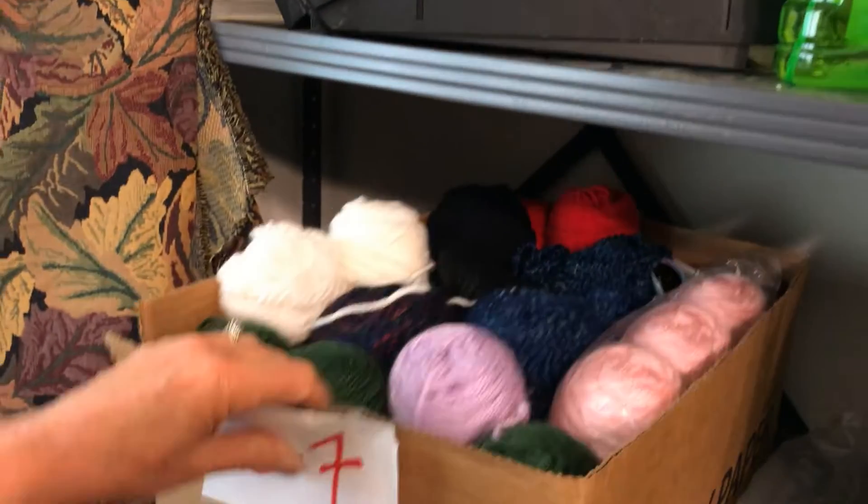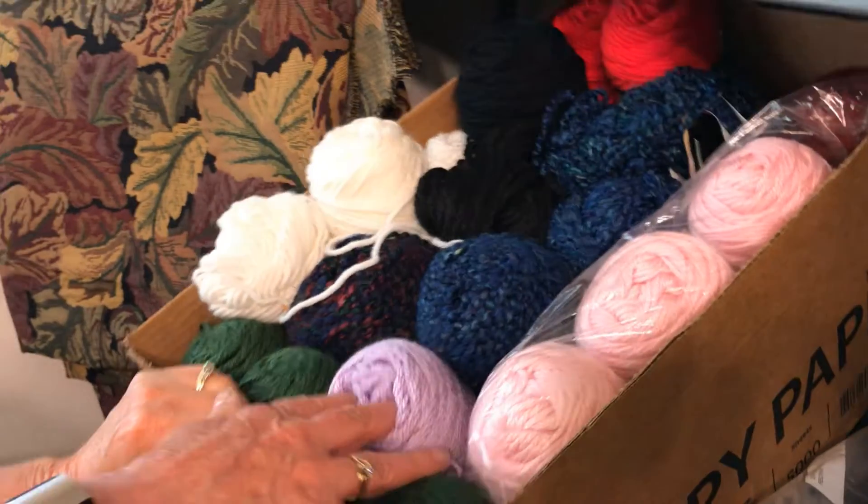Yarn — a whole box full of yarn here. Many skeins, very soft, different colors.